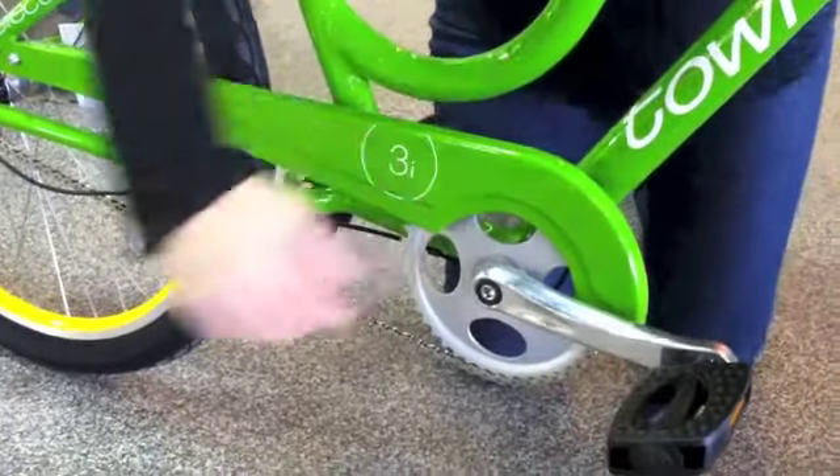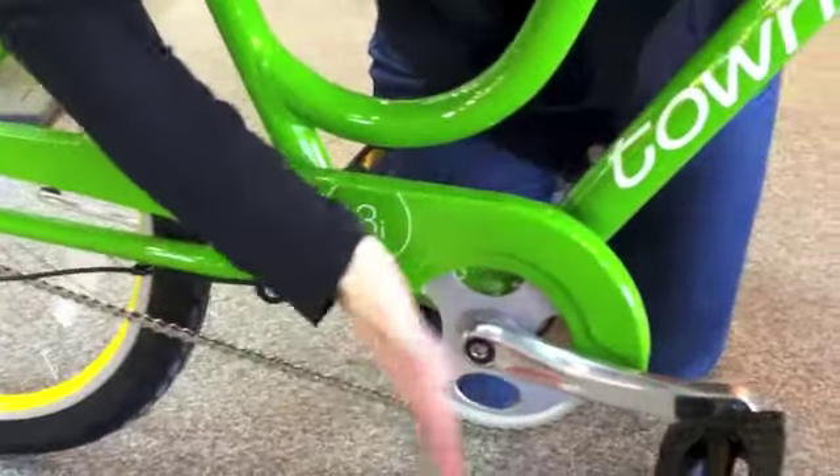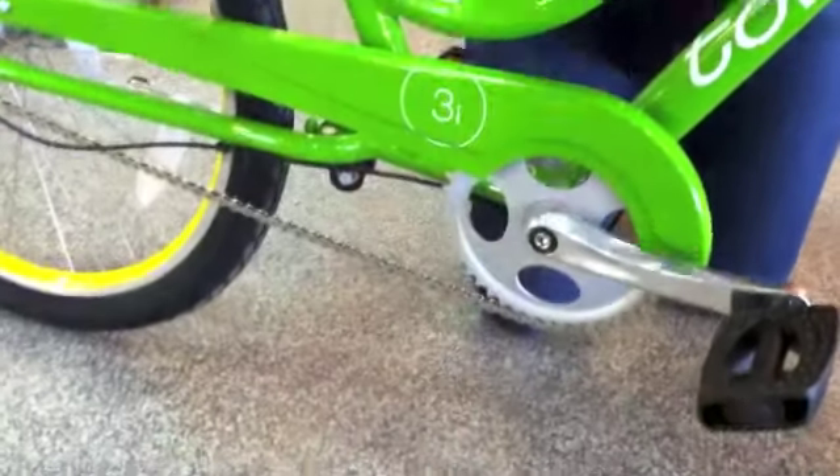On a normal bike, the pedals normally come out right about here. What they did was they moved the pedals forward so that they can have the seat low enough for you to be able to touch the ground with your feet.